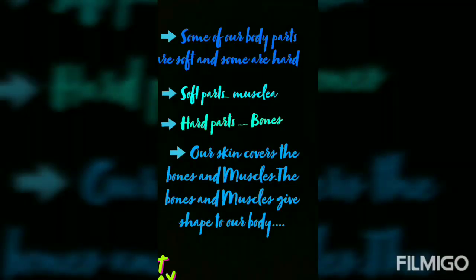Dear students, we know our body consists of several parts and organs. Some of our body parts are soft and some are hard. Soft parts are called muscles and the hard parts are called bones. Our lesson covers the bones and the muscles. Bones and muscles give shape to our body.